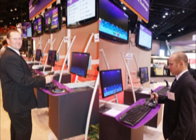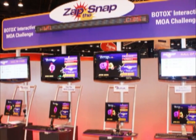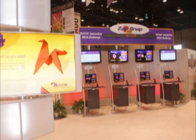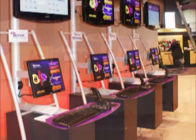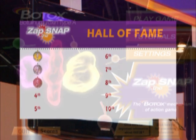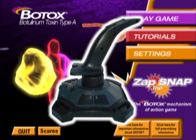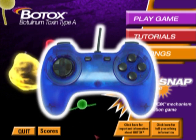This fun and educational experience is known as Zap the Snap, the Botox Mechanism of Action Game. The gaming area occupied a full one-third of Allergan's 50 by 50 foot exhibit, which housed four gaming stations with a total of eight screens and a networked leaderboard which kept track of the high scores. The main controller used was a joystick, but our gaming technology is flexible and works with a keyboard and mouse or gamepad if desired.